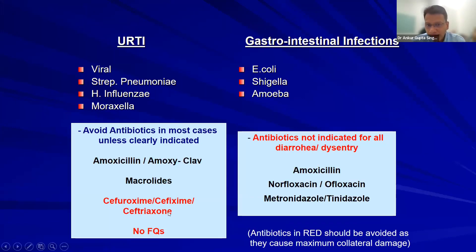Antibiotics marked in red should be avoided because they cause collateral damage. For URTI, common causes are strep pneumoniae, H. influenzae, and Moraxella. You can use amoxiclav or a macrolide. Avoid cephalosporins and fluoroquinolones.